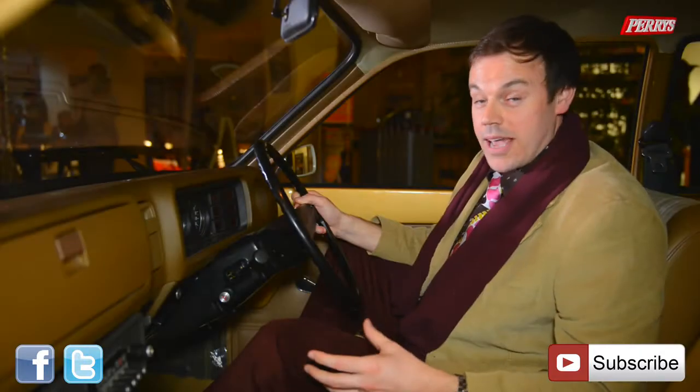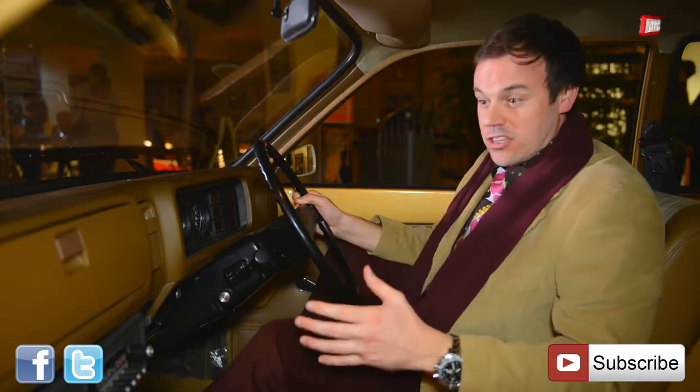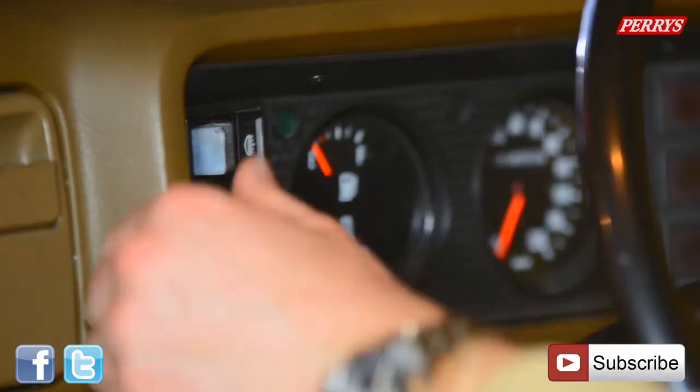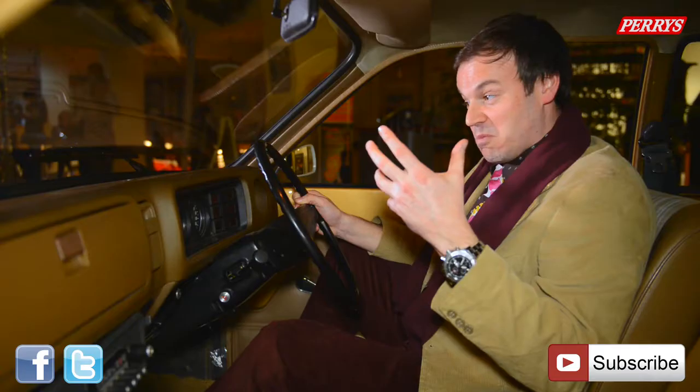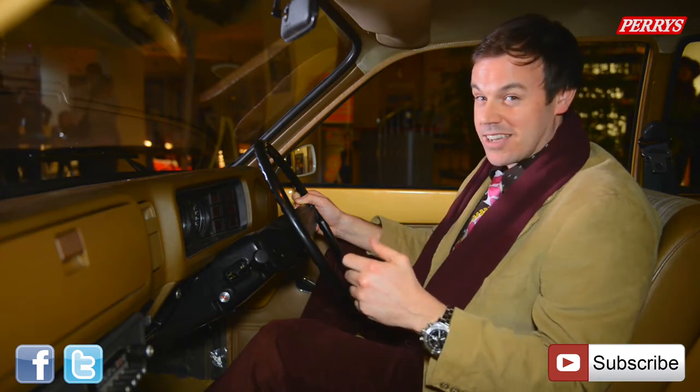Let's take a quick tour of the cabin. It's very basic in here — cars from this era didn't have many things going on. For example, we've got a radio, a heater, a couple of light switches and that's about it. But what it lacks in specification, it makes up for in great character and I love it.